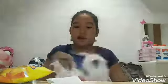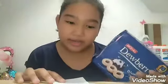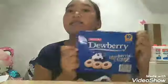Next, I just got home from Metro. This is Dewberry Blueberries and Cream — it's for my snack because it's almost summer break. We only have one week left: Monday to Wednesday is review, Thursday and Friday is exams, and then it's summer break. I'm so excited! This is $62.50 but it's really yummy.